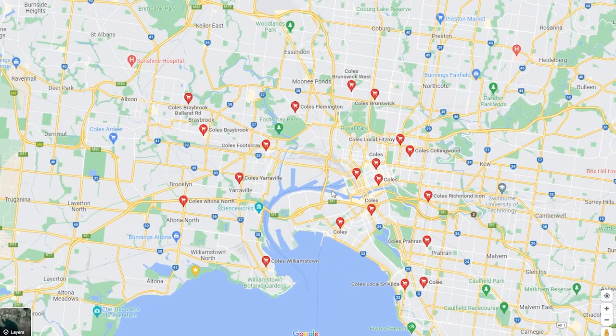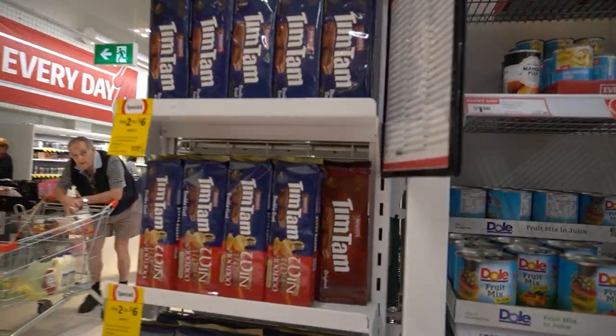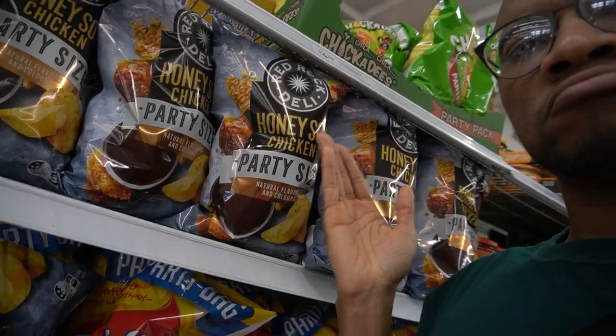You can find a Kohl's in just about any neighborhood in Australia. You can go here to get your daily groceries or refresh your stash of local treats, whether it be Vegemite, Tim Tams, or my favorite Honey Soy Red Rock chips.